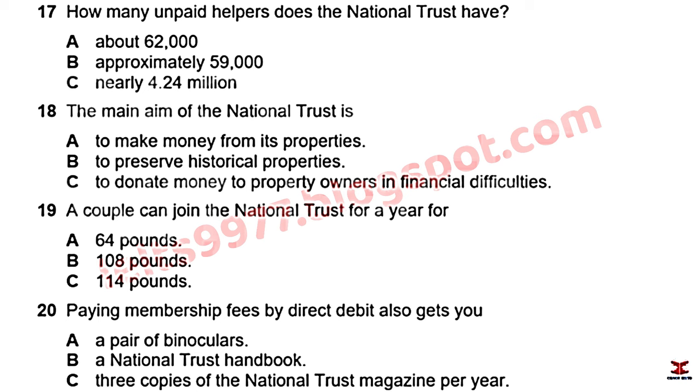Many of these properties are large country houses that owners donated to the Trust because they could no longer afford to maintain them. Income sources include membership subscriptions, entrance fees, donations, and revenue from gift shops and restaurants — much of which is reinvested in the preservation of the properties themselves. The principal purpose of the National Trust is the conservation and protection of historical places and spaces, making them available to the public.